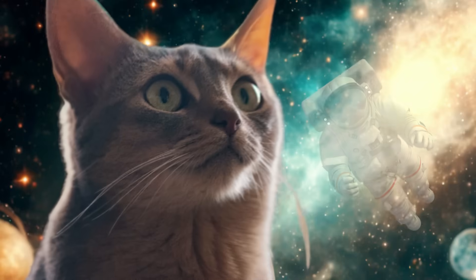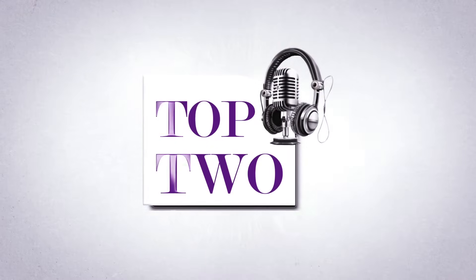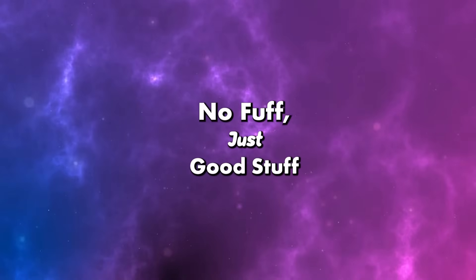For all you curious minds and future astronauts, this one's for you. I'm Aisha, and I'm Lina, and this is the Top Two podcast where we say: no fluff, just good stuff.